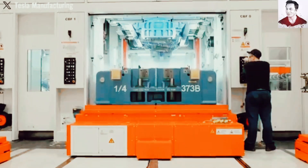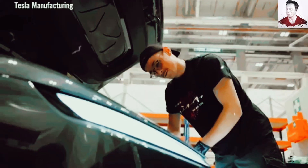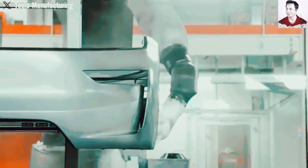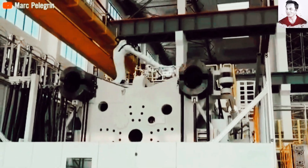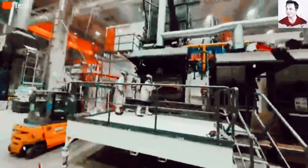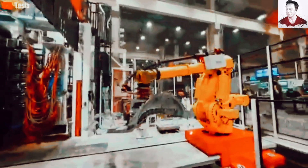The crown jewel of this approach is Gigacasting — a breakthrough technique that replaces 70-plus individually welded and riveted parts with a single, seamless aluminum casting. To understand why Gigacasting is such a big deal, we need to look at how cars were traditionally built. Constructing a vehicle's underbody was a labor-intensive, error-prone nightmare: over 70 separate metal components had to be meticulously aligned, hundreds of welds and rivets were required, and every step introduced potential weak points, increasing the risk of defects.